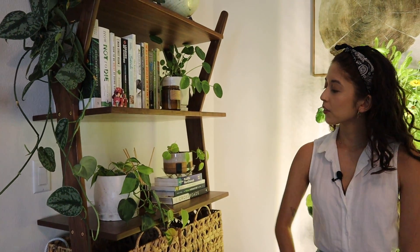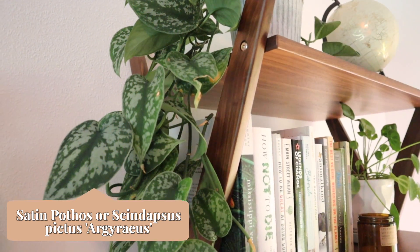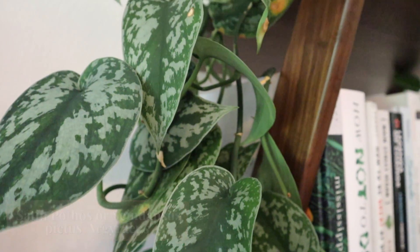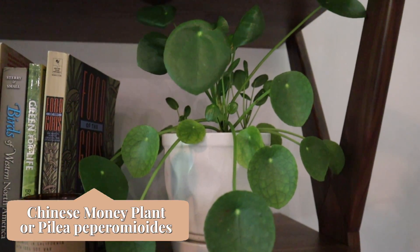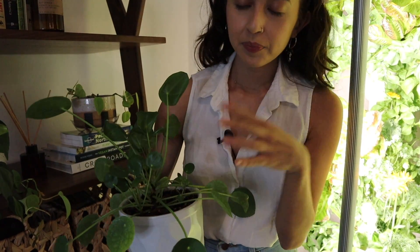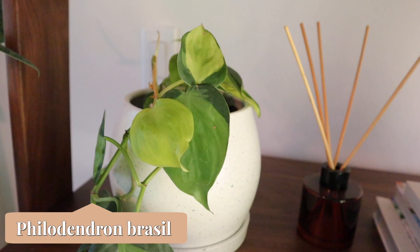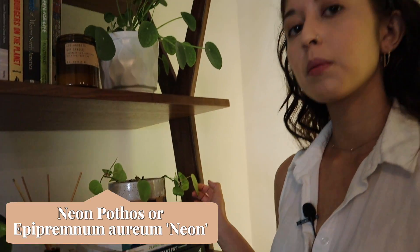Here we have another Chinese evergreen — I believe these also flower if they're really healthy. Next we have our bookshelf. On the top this is a satin pothos that I'm babysitting for a friend. I believe these are Chinese money plants — also called friendship plants — because they have all these little babies coming out. You can take those out, repot them, and share them with friends. There's also another philodendron Brazil propagation, and I believe this is a neon pothos.